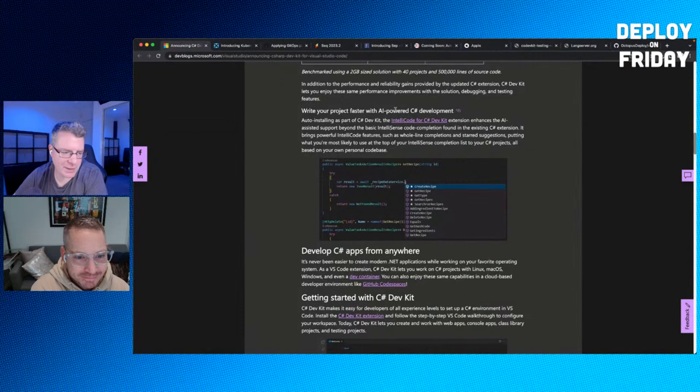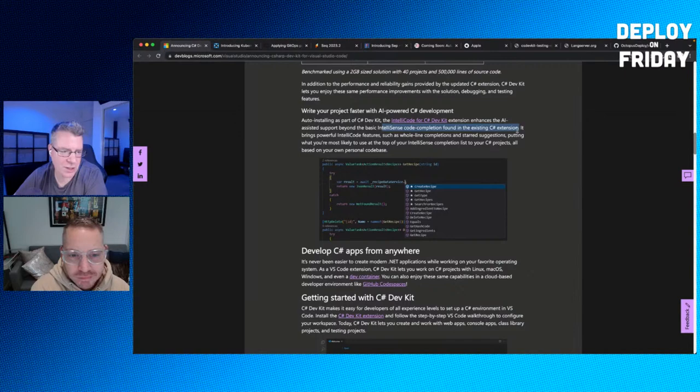The IntelliCode for C# Dev Kit extension enhances AI-assisted support beyond basic IntelliSense code completion found in the existing C# extension — so we're getting some ability to let AI help write code. Auto-installed as part of the Dev Kit, it's a meaningful upgrade.